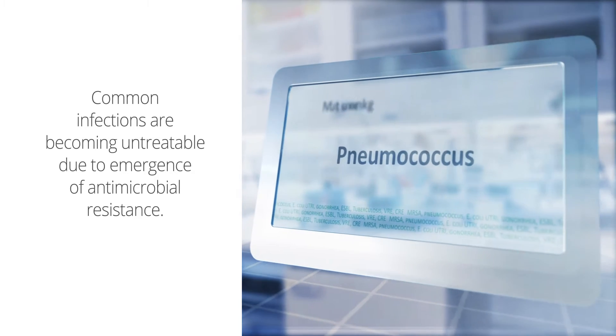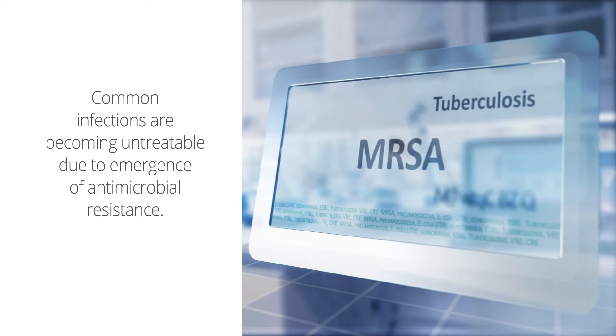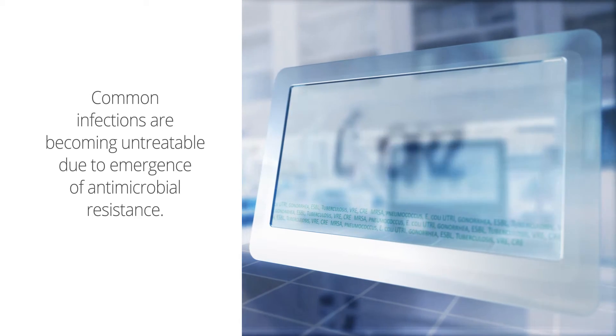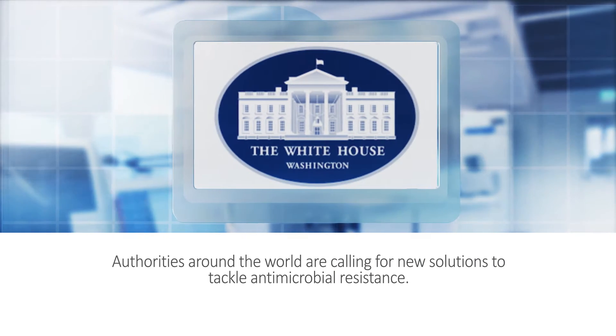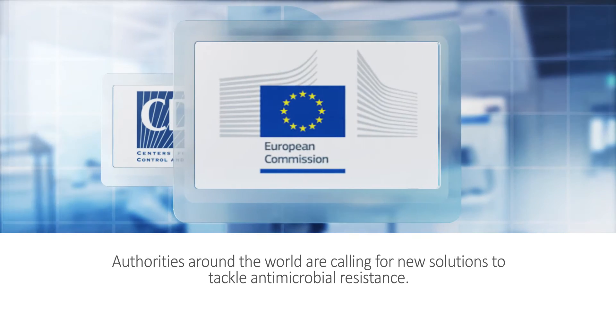Common infections are becoming untreatable due to the emergence of antimicrobial resistance. Opinion leaders around the world are calling for new solutions to tackle antimicrobial resistance.